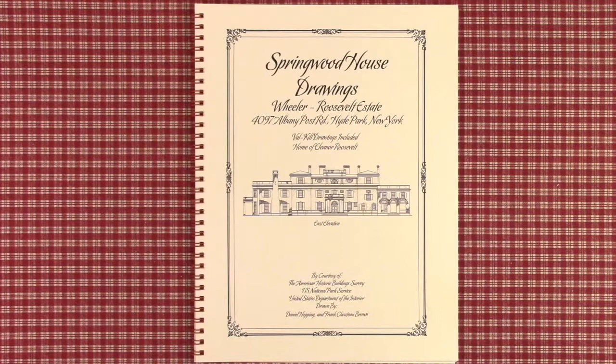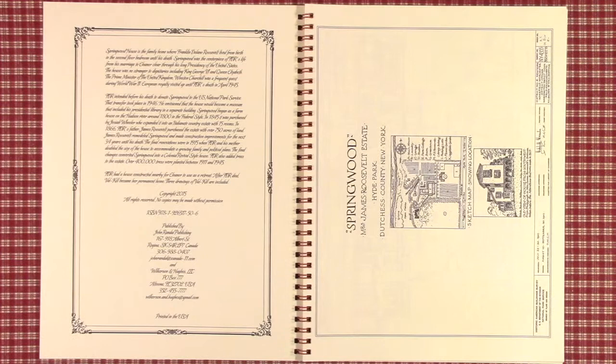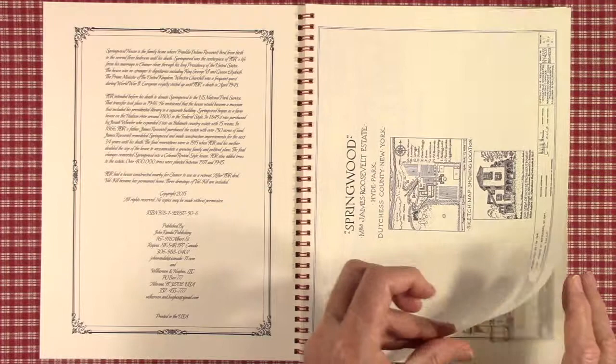It also includes the Valkill drawings of Eleanor Roosevelt's home that she had built later nearby. The drawings for this are in the Library of Congress. They were produced under the Historic American Building Survey Program, set up in the 1930s under the WPA to employ starving architects and draftsmen. Many famous buildings were documented, but the drawings have languished in the archives of the Library of Congress.